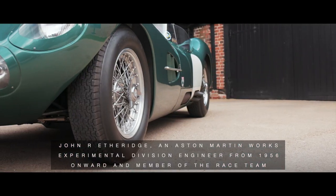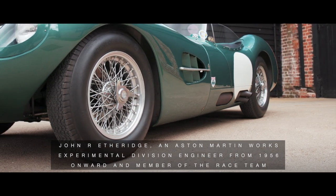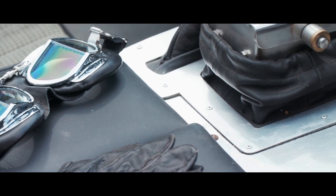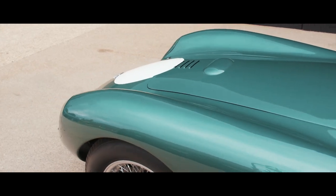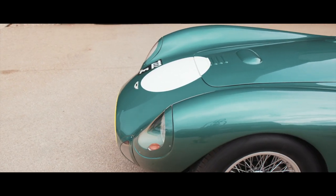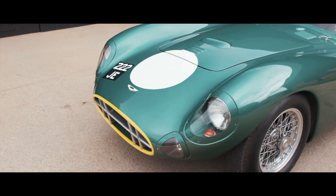Having wished for many years since his time in the Works Racing Department to build himself a DBR2, Etheridge's opportunity came in 1990 when, with financial backing from Formula One race entrant Sapphire Engineering, construction of this wonderful recreation started in the workshops of J.R. Etheridge Engineering Limited in Bushy Heath, London.